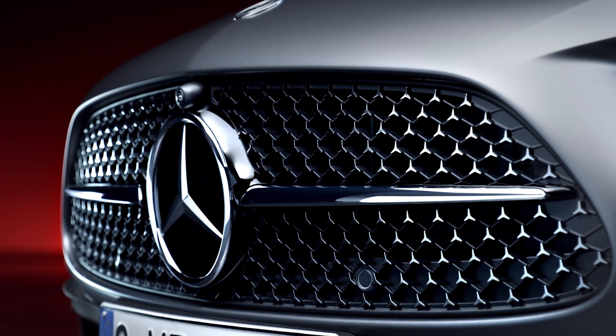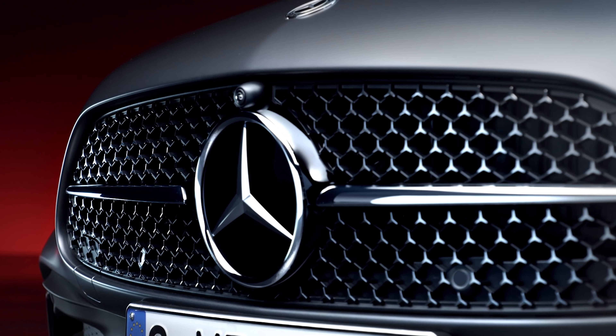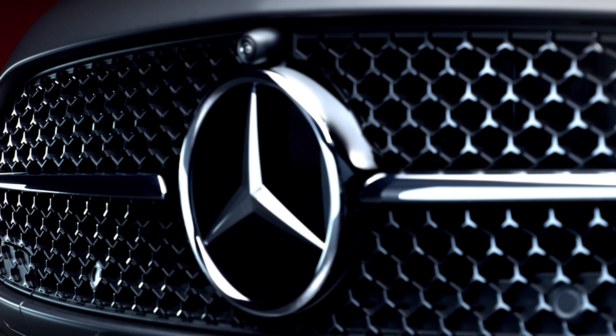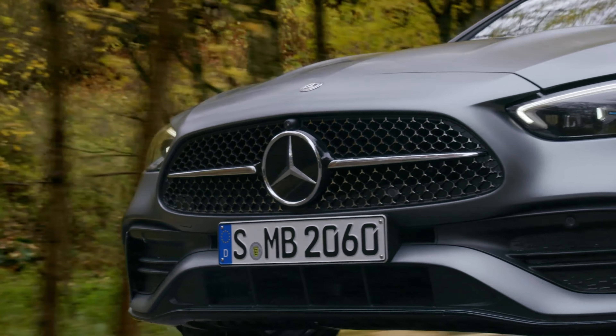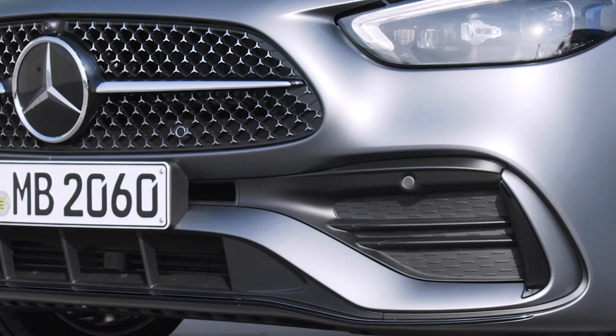If you get an AMG line version, this new grille is actually made up of loads of tiny Mercedes logos, just in case you miss the massive three-pointed star in the middle. Underneath, you get a new front bumper with plenty of black air intakes and vents, although most of these don't actually lead anywhere — they're fake.